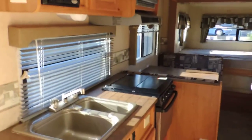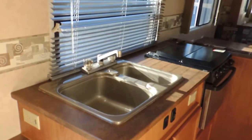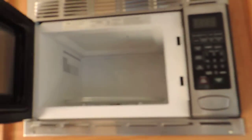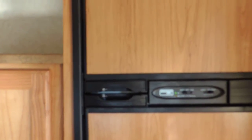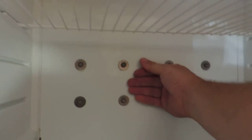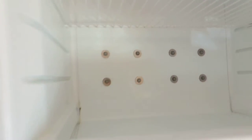Back in the camper on the left is the kitchen — double sink, stereo system, High Point convection microwave oven with turntable, three burner stove and oven, super clean. On the right side is the Norcold refrigerator and freezer — it's ice cold.